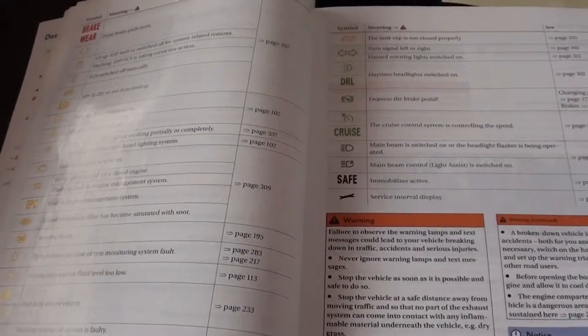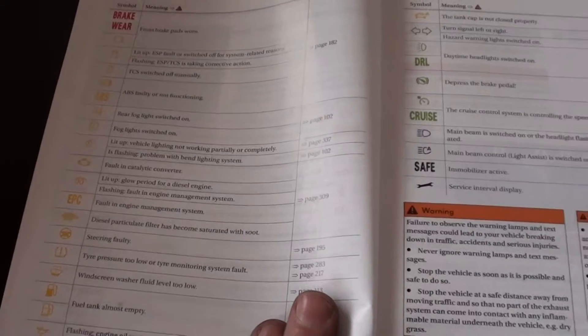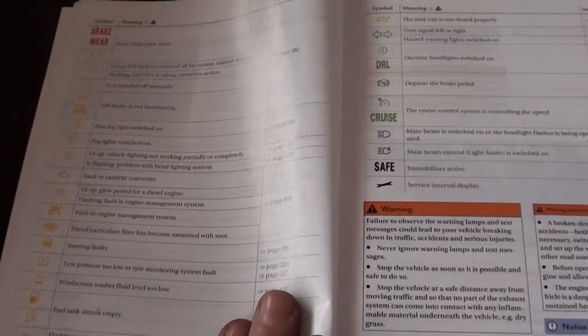So that's the VW Golf Mark 6 from 2008 to 2013 — an overview of the dashboard warning lights that you are likely to come across.